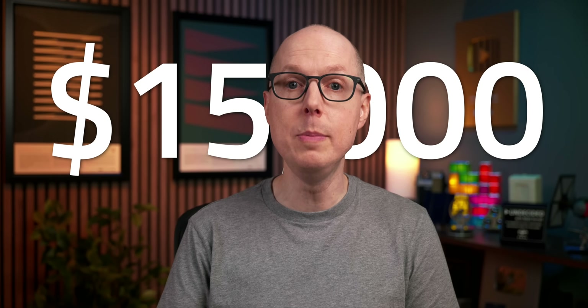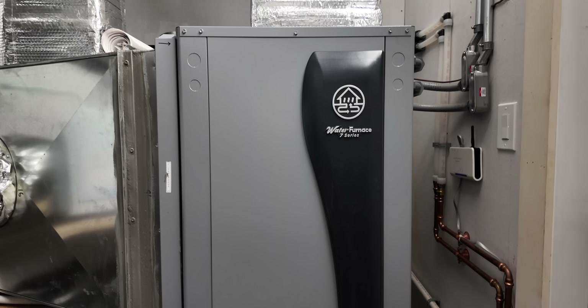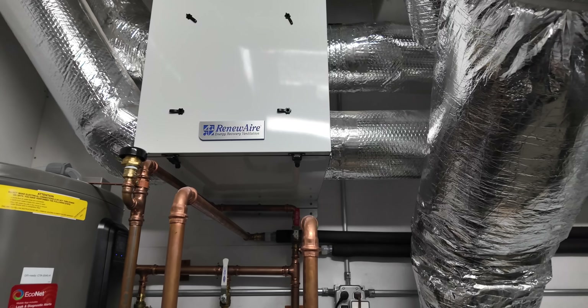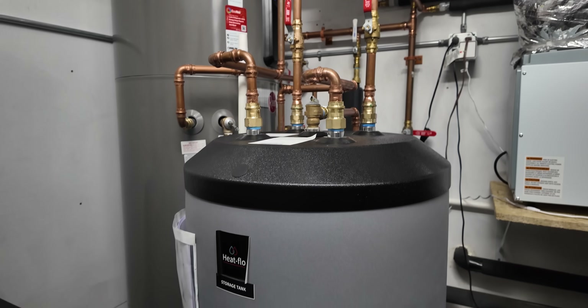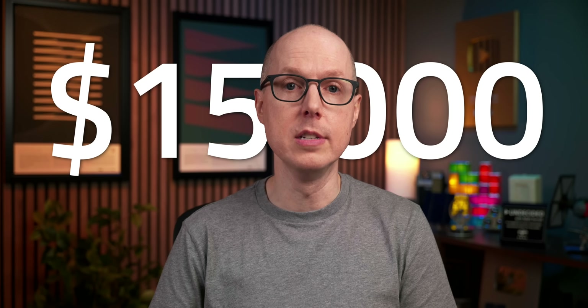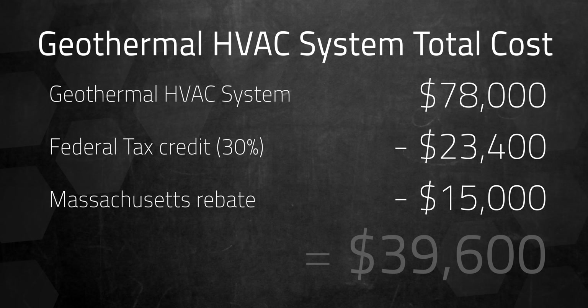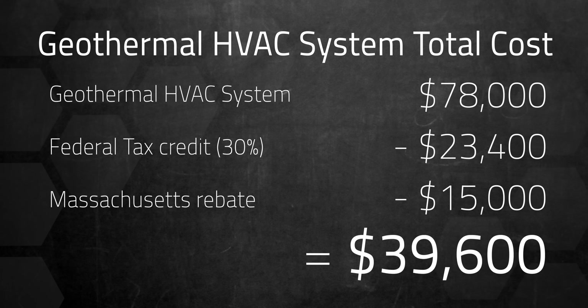Thanks to a 30% federal tax credit for geothermal, our effective cost drops to $54,600, which is more comparable but still more expensive than an air source heat pump we considered at $38,000. If I'd retrofitted an older home, I could have received a $15,000 Massachusetts rebate for switching from natural gas to geothermal. As a new house, the geothermal system still played a role in an energy-efficient new-build program covering air tightness and insulation levels of the whole home — that rebate also worked out to $15,000, making the effective cost $39,600.